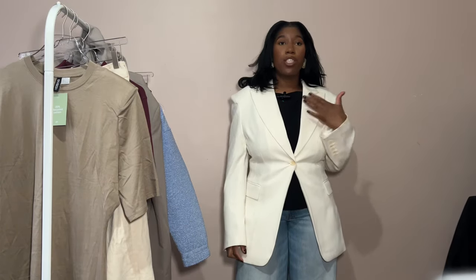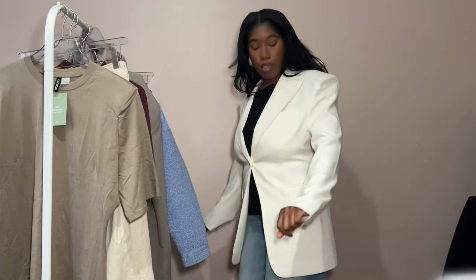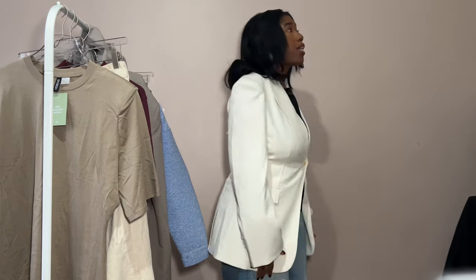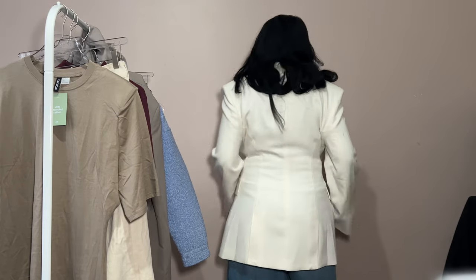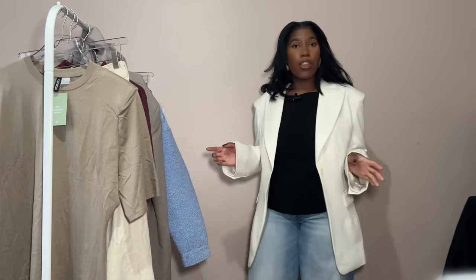When I button it up you can see these gorgeous lapels, which I love. It's also a longer fit — one of those that covers the bum, which I like when blazers skim over the hips. Let me know in the comments whether I should keep this blazer alongside the previous one from my last video!